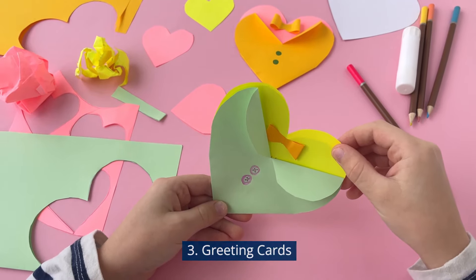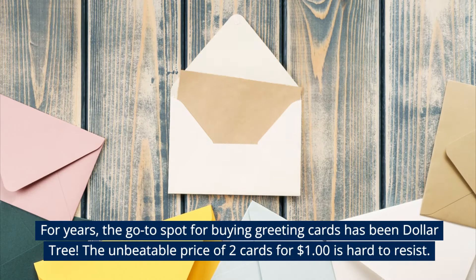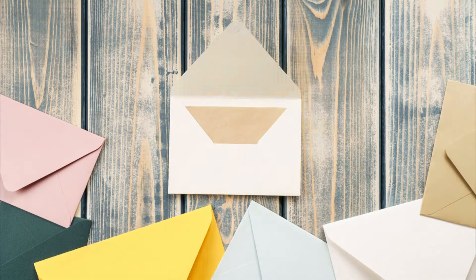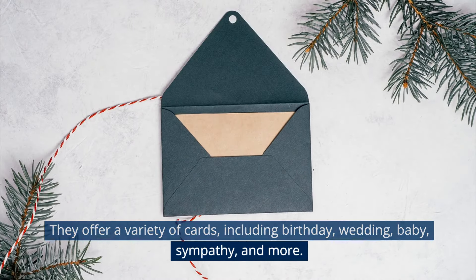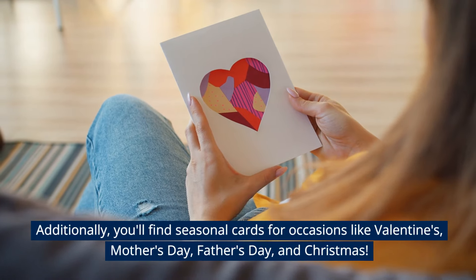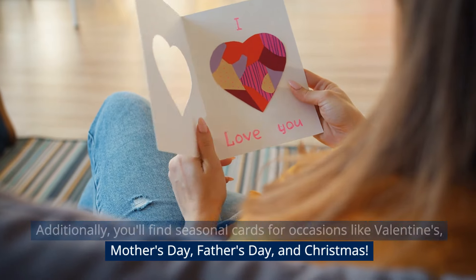Greeting Cards. For years, the go-to spot for buying greeting cards has been Dollar Tree. The unbeatable price of two cards for $1 is hard to resist. They offer a variety of cards, including birthday, wedding, baby, sympathy, and more. Additionally, you'll find seasonal cards for occasions like Valentine's, Mother's Day, Father's Day, and Christmas.